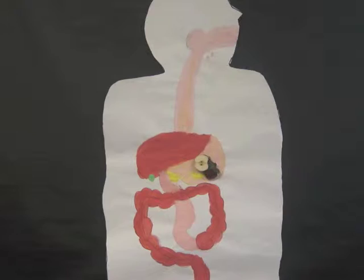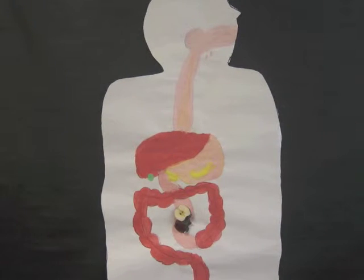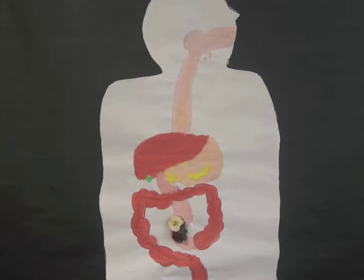The stomach is an organ that has acids to turn food into a soupy liquid. Nutrients are also absorbed in the stomach. The pancreas is 6 inches long and produces digestive juices.